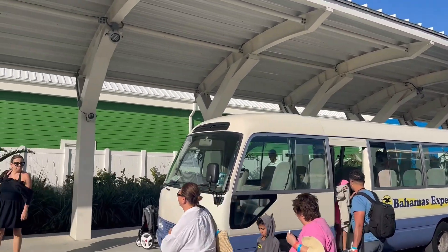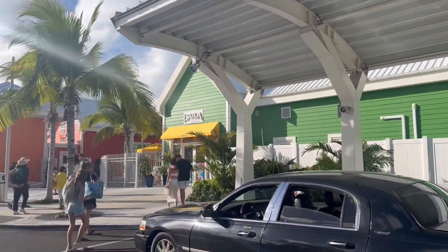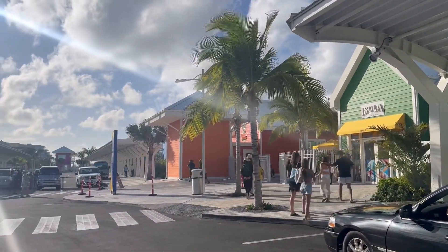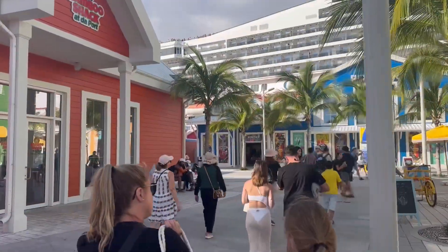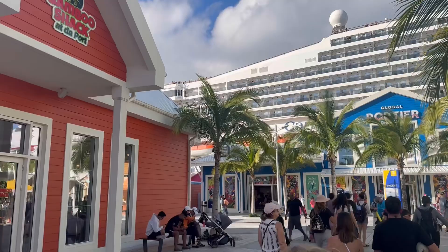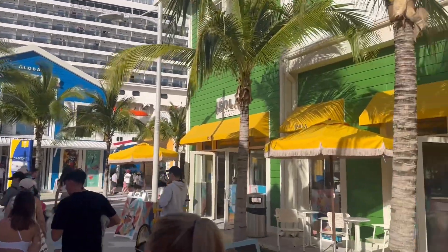If you haven't been to the Bahamas cruise port in a while, you're in for a big surprise. Before, it was just a tremendous amount of construction and complete disarray — felt unsafe. Now it's absolutely beautiful, it makes sense, and you kind of want to just hang out and have some fun.